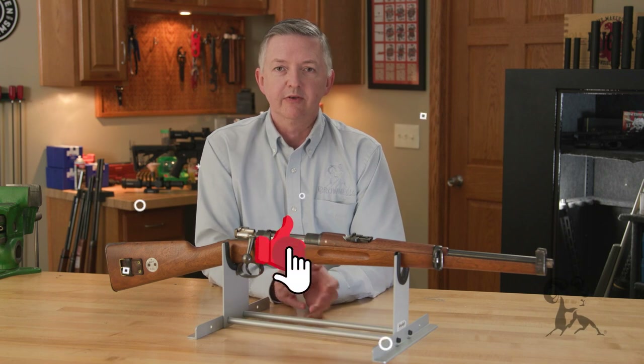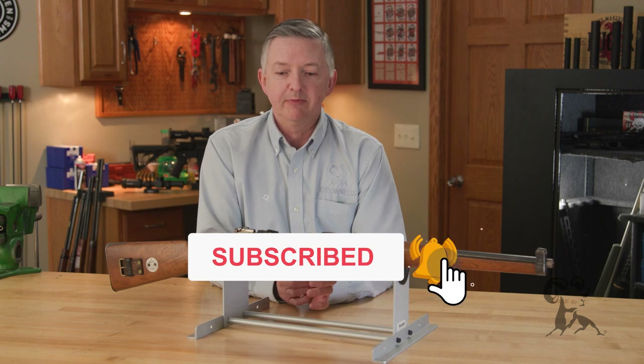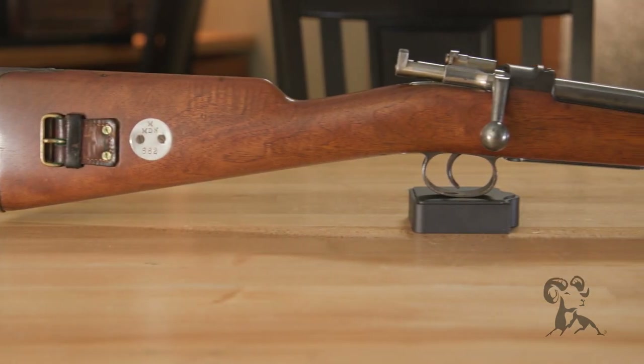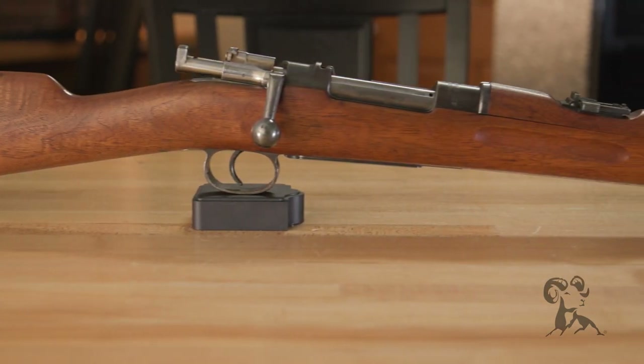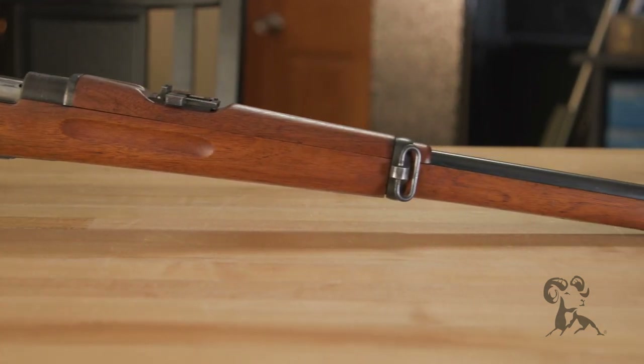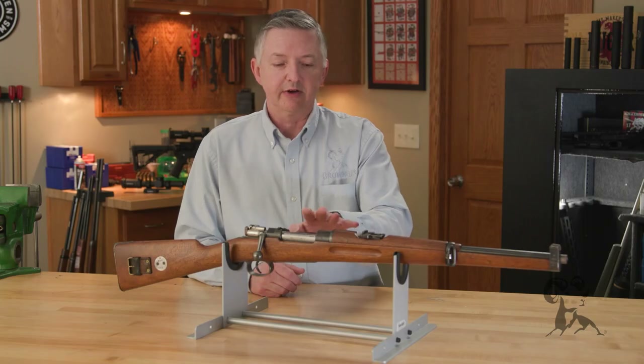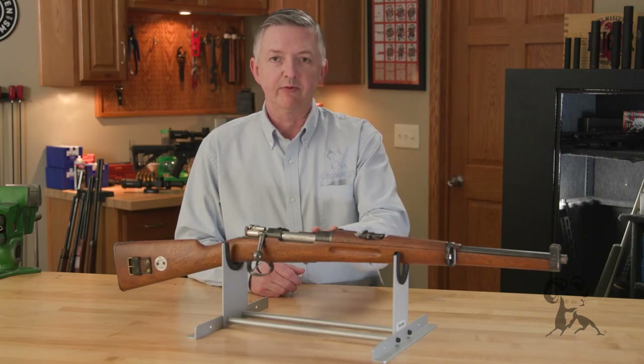Hello, I'm Keith Ford and welcome to another edition of From the Vault. Today I have my little Swedish M94 Mauser. I'll be the first to admit that I love Swedish stuff — Swedish meatballs, IKEA, the Swedish bikini team — but most of all Swedish Mausers. The Swedish military adopted the Mauser rifle in 6.5x55 in 1894.